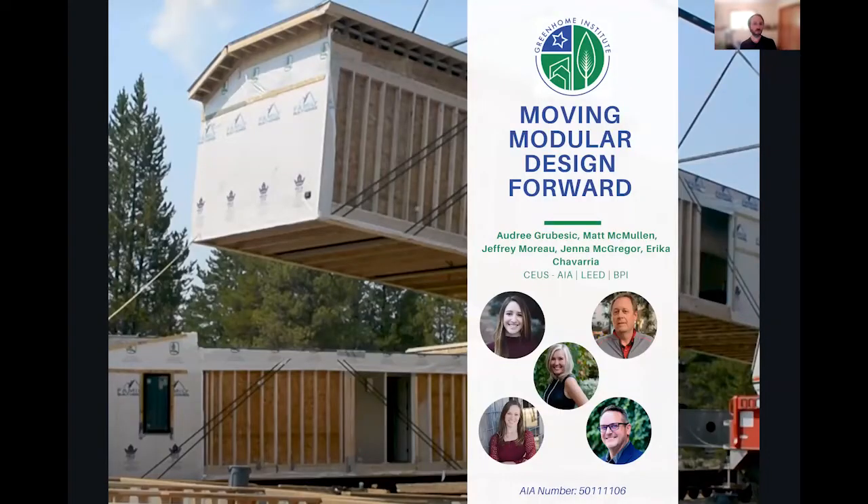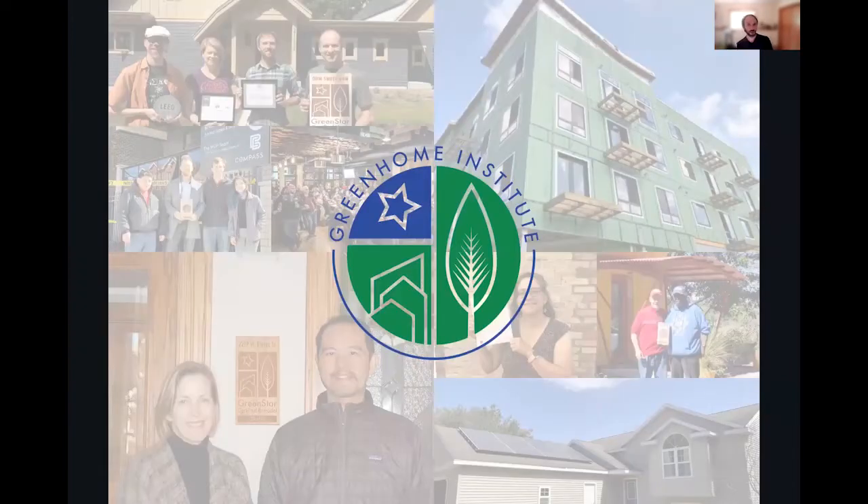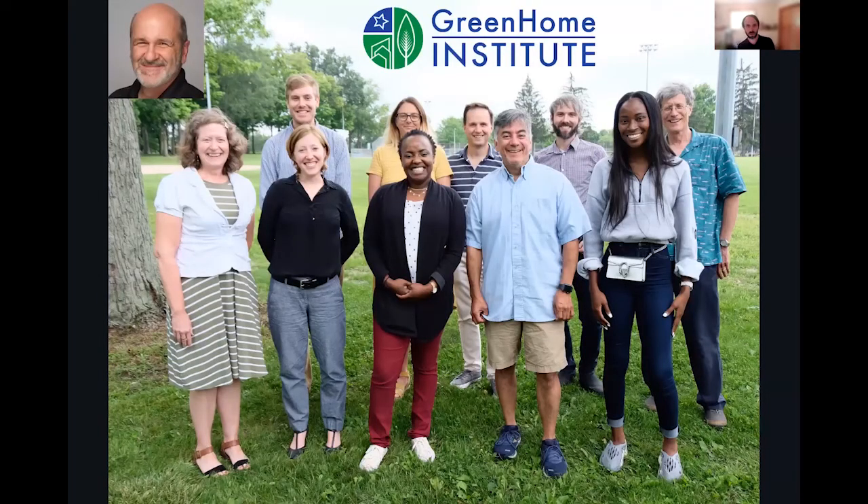Welcome everyone to Moving Modular Design Forward. This course is brought to you by the Green Home Institute, a nonprofit with a mission to empower people to make healthier and more sustainable choices in the renovation and construction of the places we live.